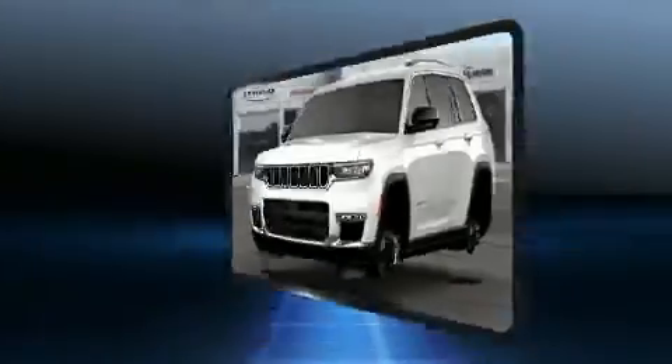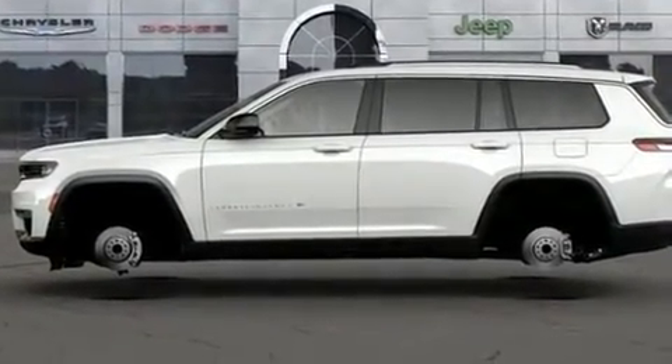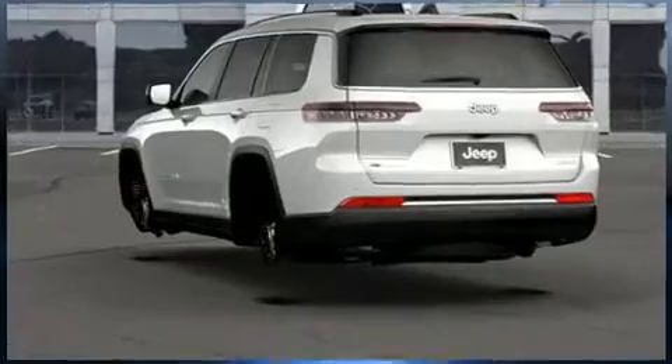Jeep prioritized comfort and style by including front and rear reading lights, a built-in garage door transmitter, a trip computer, a power rear cargo door, rear wipers, and power seats.